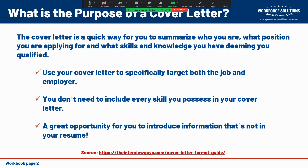A cover letter is a quick way for you to summarize who you are, what position you're applying for, and what skills and knowledge you have that qualifies you as a great potential candidate. We want to use this cover letter to specifically target both the job that we're applying for and the employer. We don't need to include every skill you possess — it's a great opportunity to introduce information that isn't on your resume.